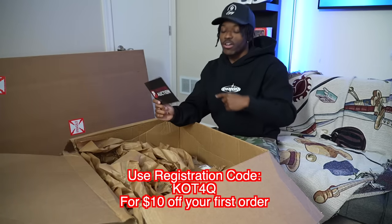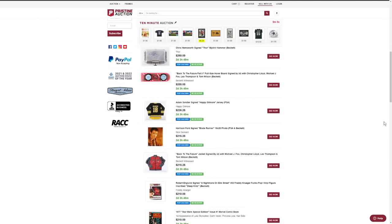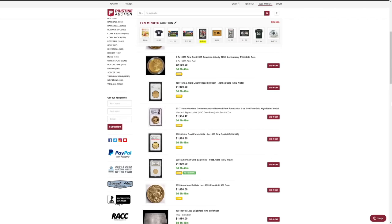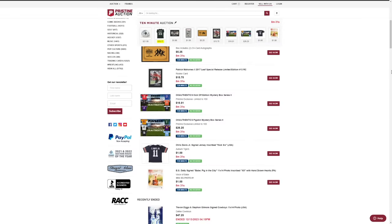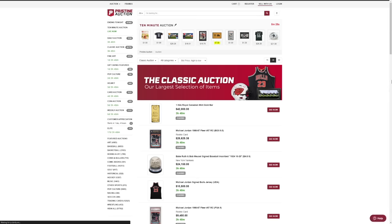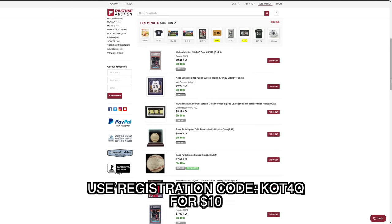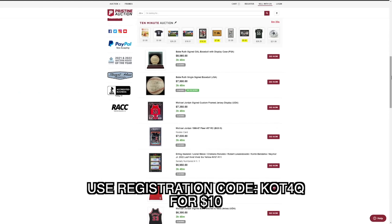Be sure to use registration code KOT4Q for ten dollars off your first order — that's from Andrew at the Pristine Auction team. Pristine Auction has a lot more than just sports: they have pop culture, fine art, and coins. There are different auction types available — a 10-minute auction, a daily auction, and a classic auction. Use code KOT4Q for ten dollars off, then let's see what's in these boxes.